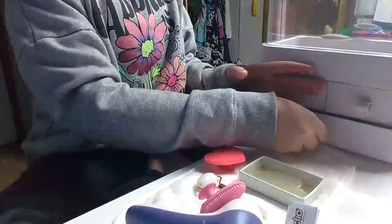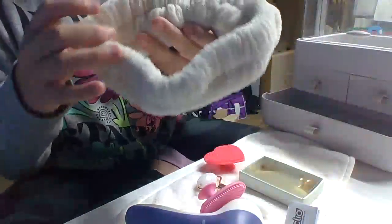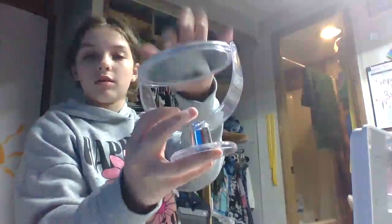Now we're going to do this drawer. I'm actually scared because this one is disgusting. I'm going to throw this out, I think. Next, we have my mirrors. This will also be in a cleaning video, hopefully.